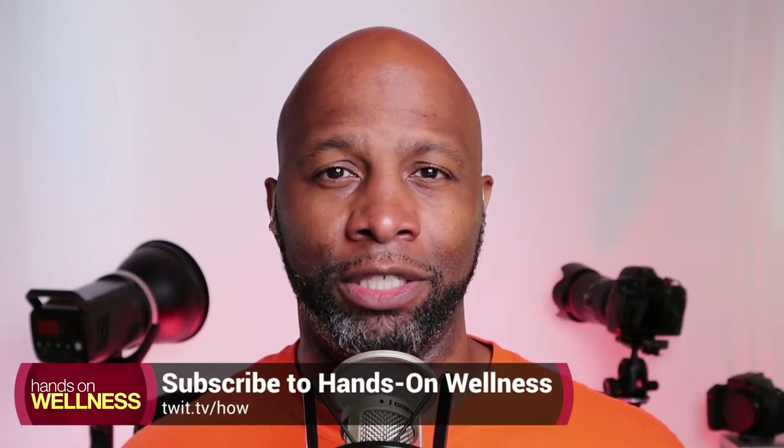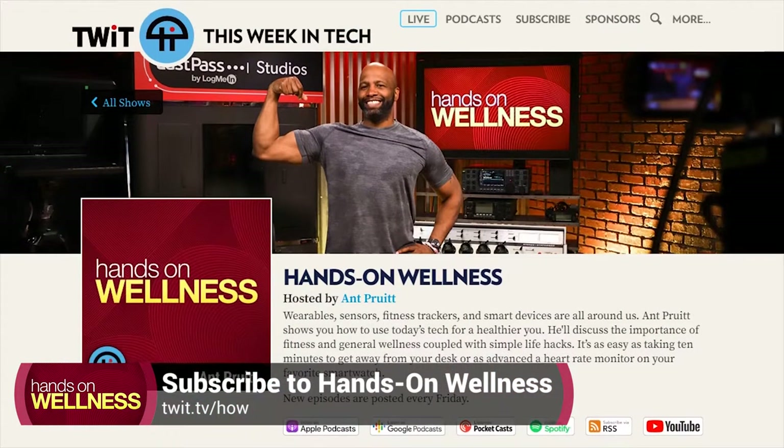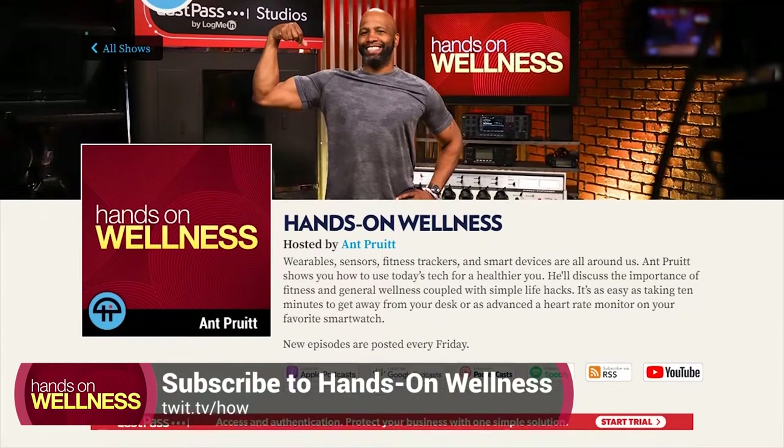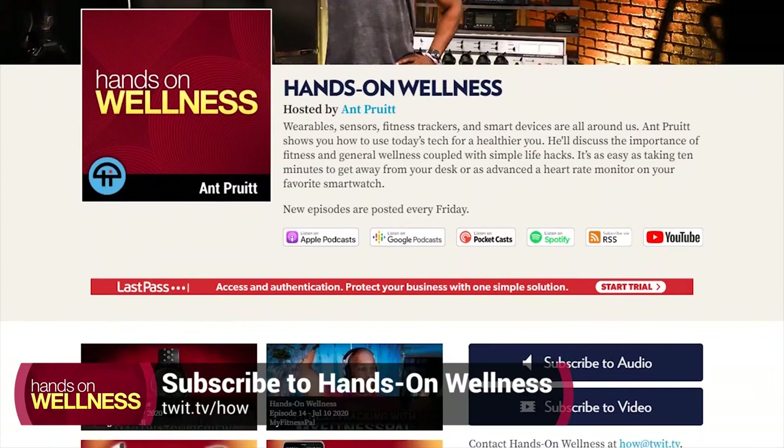I try to do my best to stay on top of it to make sure I'm feeling good, looking good, sounding good, and doing good — and that's all a part of personal wellness. If this is your first time catching this podcast, welcome. Hit the subscribe option in your favorite podcatcher of choice, whether it's Apple Podcasts, Spotify, or YouTube. Just go ahead and subscribe to the show.